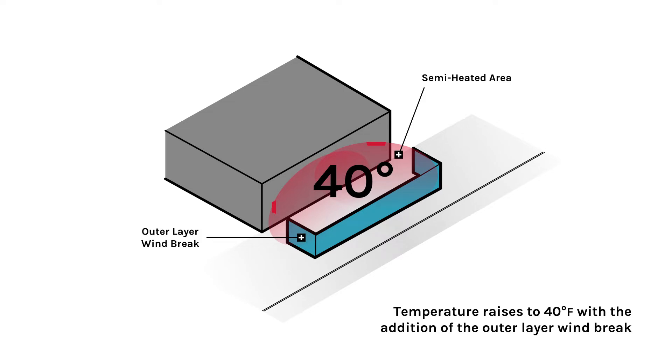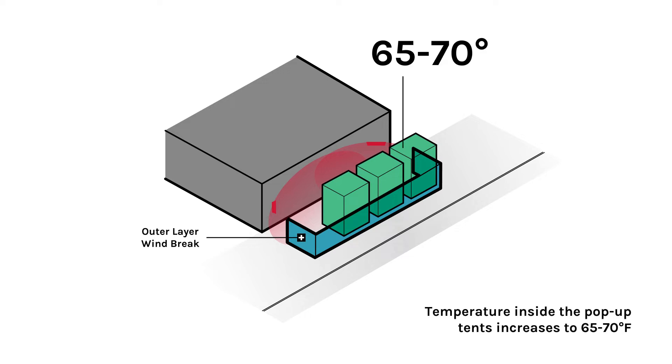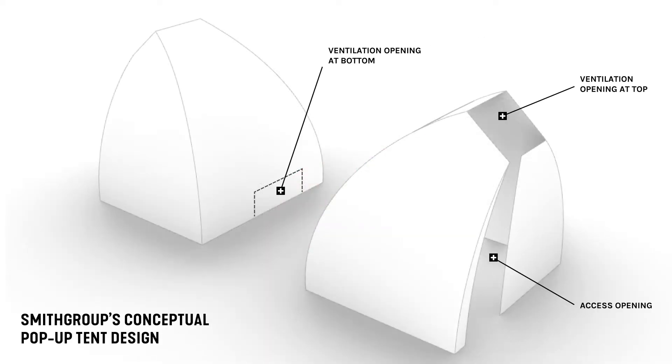That outer layer will be fairly comfortable for folks going to and from the tables and the restaurant itself. But if you're going to sit and enjoy a meal, you need to have a little bit warmer temperature — that's where we use the pop-up tents. What's unique about our pop-up tent design is that it's not enclosed, and it maintains a highly ventilated space, which reduces the risk of COVID-19 transmission. For another layer of comfort, we provided adjustable radiant heaters inside each pop-up tent.